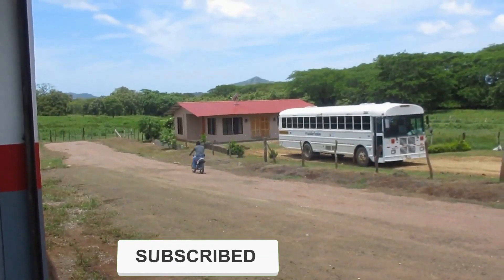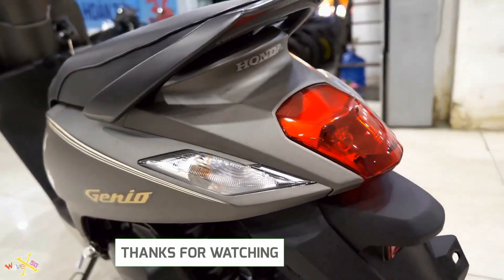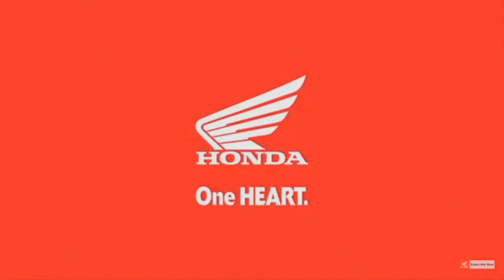Over the years, Honda has consistently revolutionized the motorcycle industry with groundbreaking innovations and cutting-edge technology. With the Genio 110, Honda continues this tradition by catering to the needs of urban commuters and daily riders looking for a practical and stylish two-wheeler.